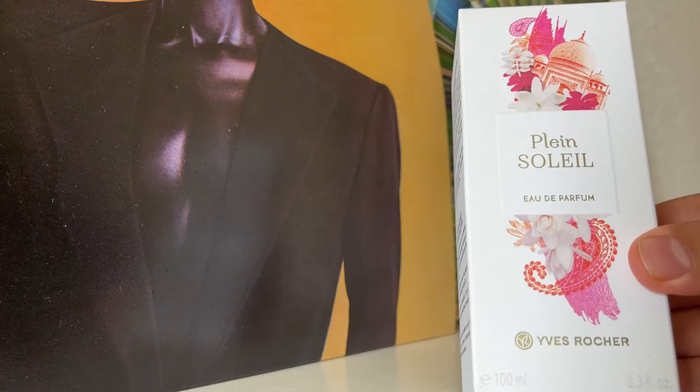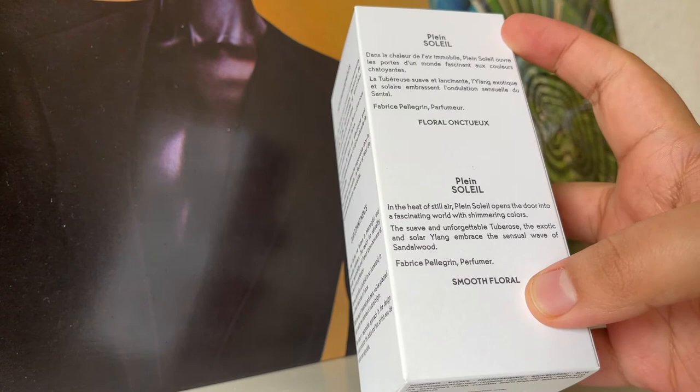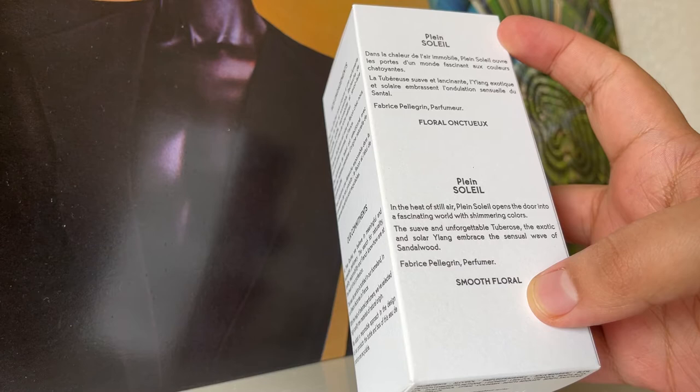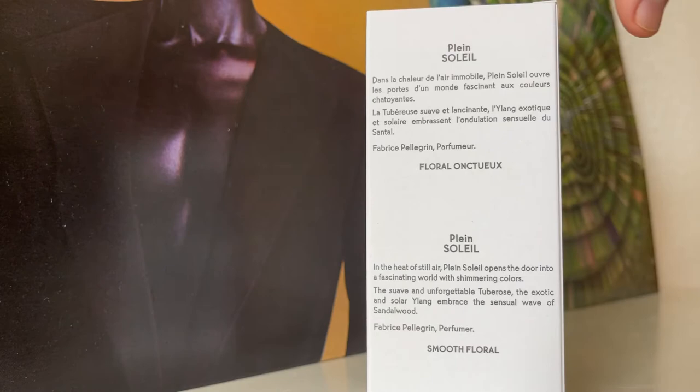So this is what the box looks like. What do they have to say about this perfume? 'In the heat of still air, Plaine Soleil opens the door into a fascinating world with shimmering colors. The suave and unforgettable tuberose, the exotic and solar ylang, embrace the sensual wave of sandalwood.' That's from Fabrice Pellegrin, the perfumer who made this one.